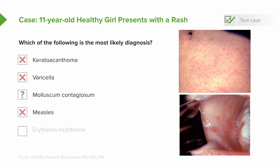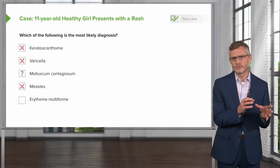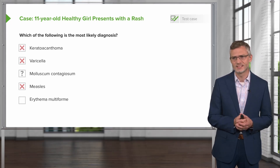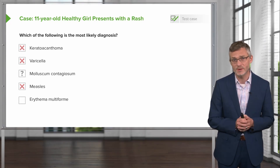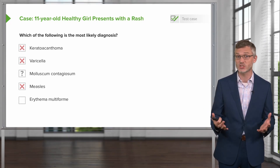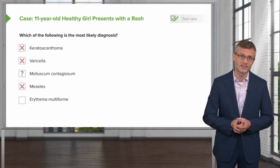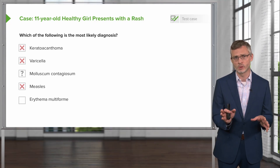Lastly, let's talk about erythema multiforme. While we often think of it along with Stevens-Johnson syndrome and toxic epidermal necrolysis associated with drug reactions, keep in mind that 90% of erythema multiforme eruptions are actually due to infections — most notably HSV, with mycoplasma second. Let's review erythema multiforme in some more detail.